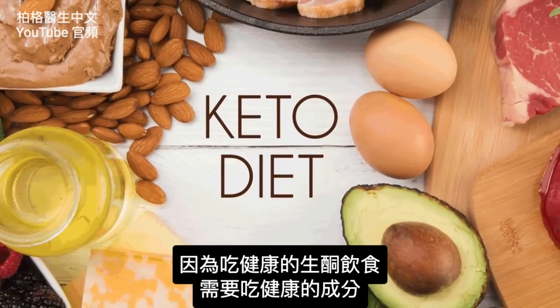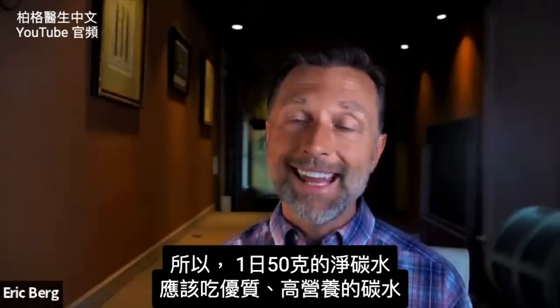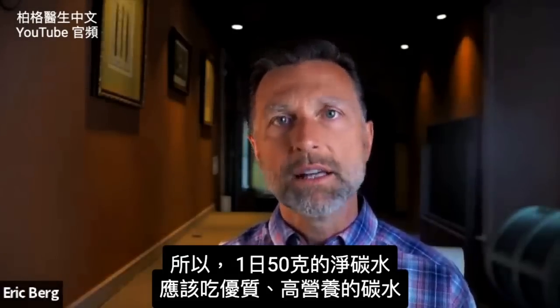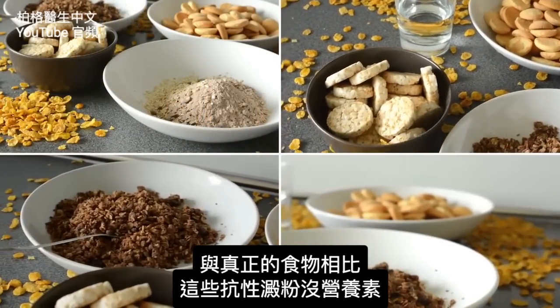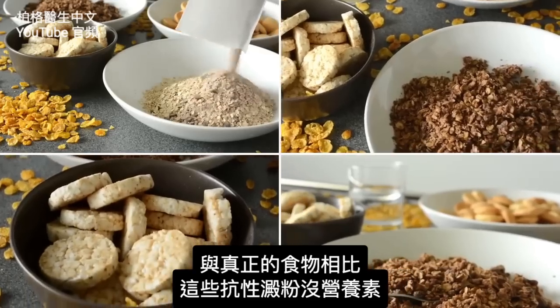That number of 50 grams net carb should be quality, nutrient-dense carbohydrates, and all these resistant starches just don't have the nutrient values compared to regular real food.